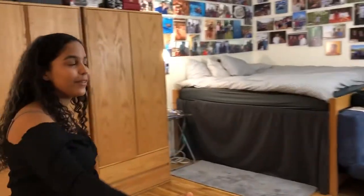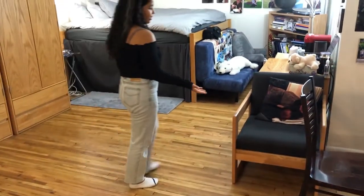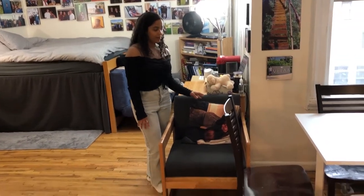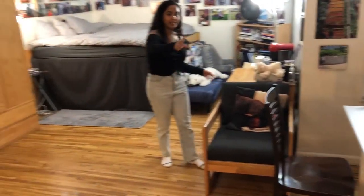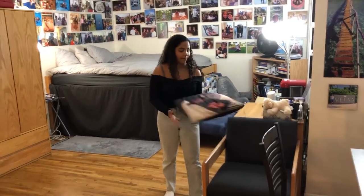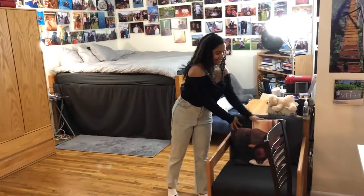This is our little living area slash bedroom. We start here with the chair — this came with the room. We don't really sit here, but if we have people over it's nice to sit on this along with the couch I showed you before. We have a little pillow with my face on it — it's a gift to Justin.